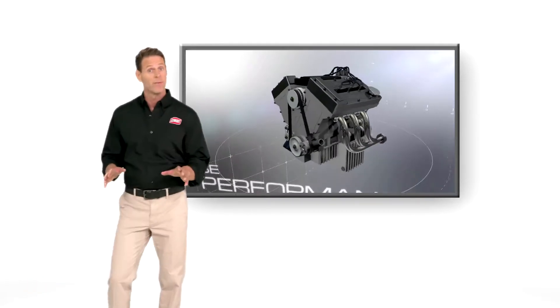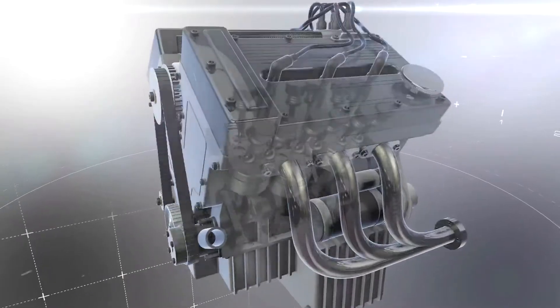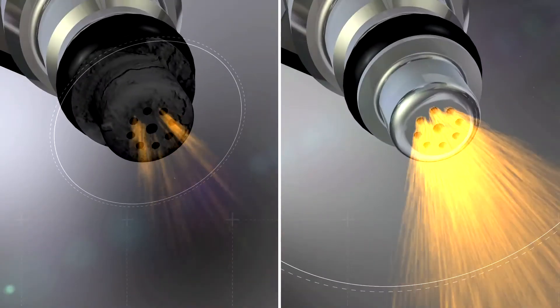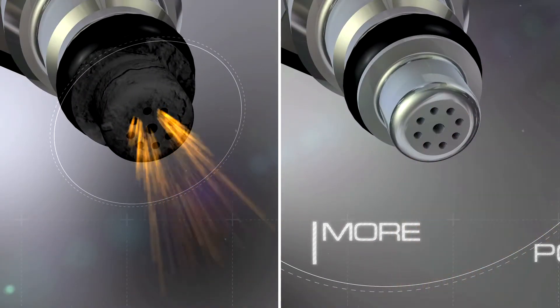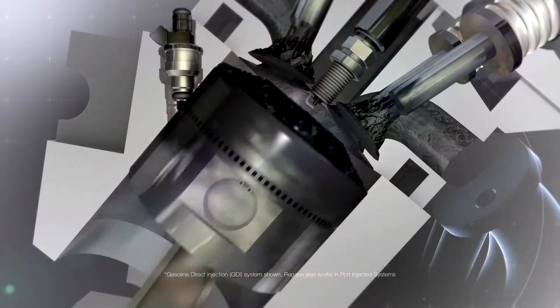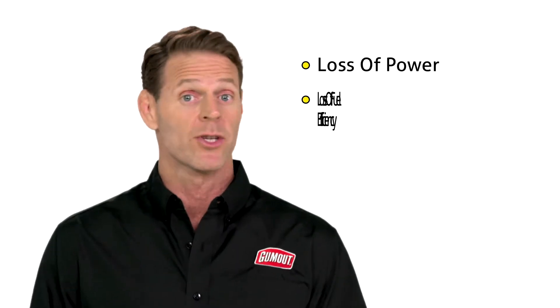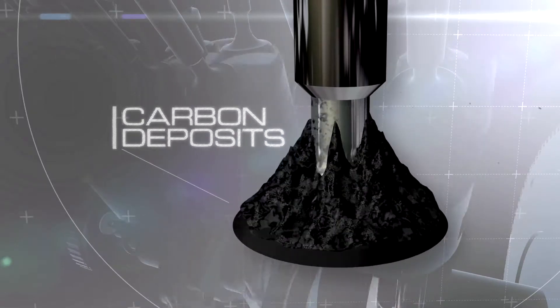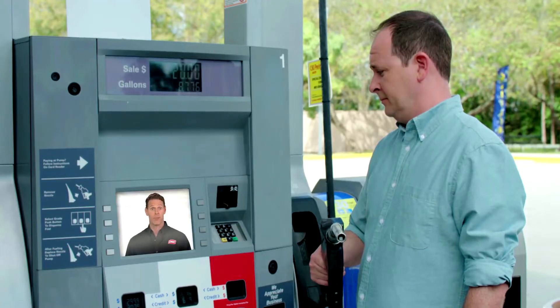All engines lose performance and fuel economy from gasoline carbon deposits that are left throughout your engine from driving. Look at these fuel injectors. The finer the spray, the more power and fuel economy you'll have. But when they get all gummed up, carbon deposits prevent a fine spray. This can lead to a loss of power, loss of fuel efficiency, and a hesitation when you accelerate. Carbon deposits also form on other fuel system parts, causing more problems.